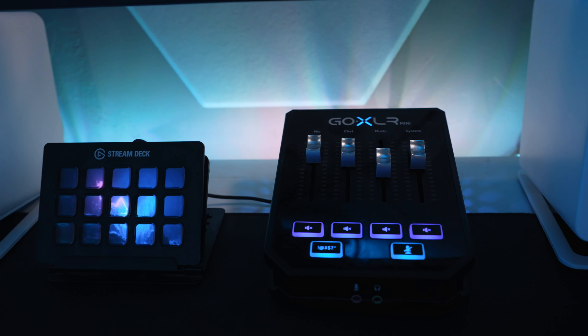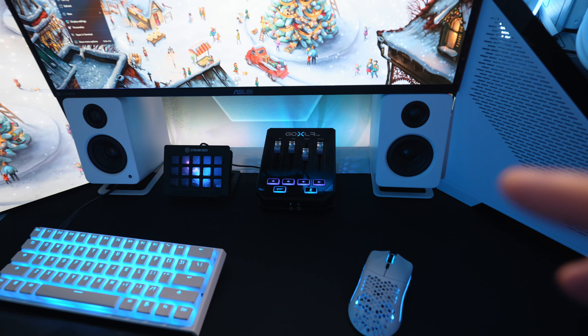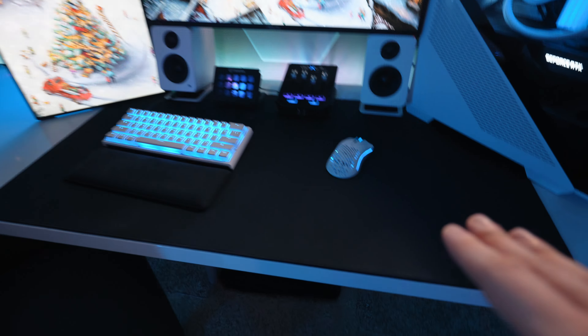I have my GoXLR Mini which I still love — it makes controlling audio so easy. Next to that is my stream deck which I also cannot live without. As for the speakers, these are the Kanto YU2s — they sound absolutely amazing and really pack a punch with a lot of bass given their size. All of these things are sitting on this extra large Fnatic Dash mouse pad, which I absolutely love. I've tried so many mouse pads over the years but the texture and cloth of this one is by far my favorite for gaming.